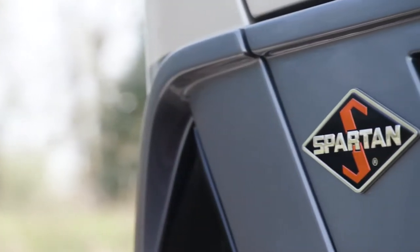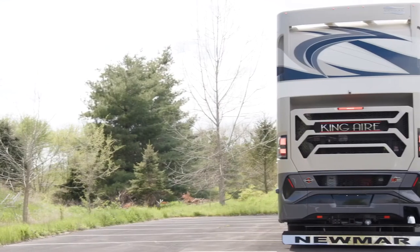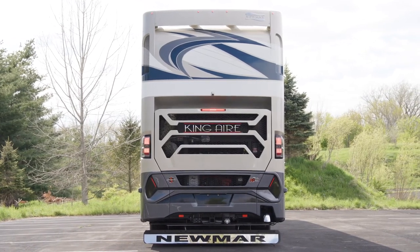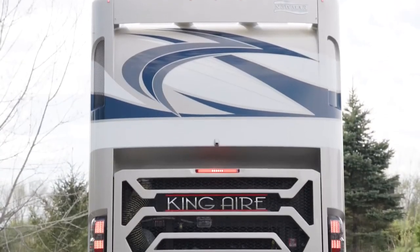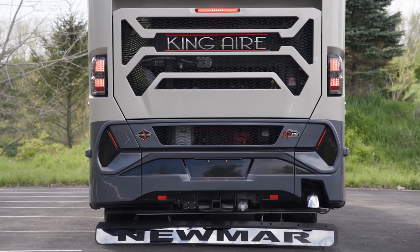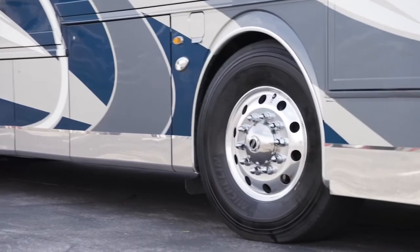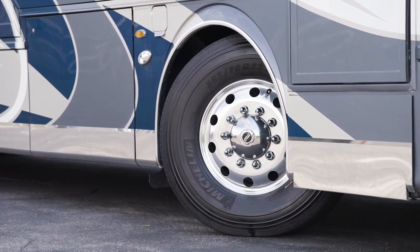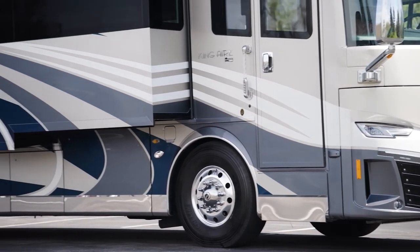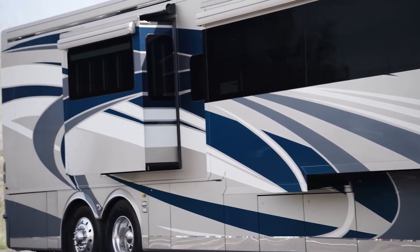The King Air is built on a Spartan K3 tag-axle chassis, equipped with a Safe-Haul auxiliary braking system. A Cummins diesel engine with connected diagnostics supplies 605 horsepower and 1,950 pound-feet of torque. Two Xantrex lithium-ion power packs with two inverters come standard on the 2022 King Air. Welded to the chassis is our Star Foundation steel superstructure that adds support and promises a quiet ride. Our exclusive full-paint Masterpiece finish, seen here in Baroque, decorates the outside of each King Air and is made possible by BASF and industrial finishes.